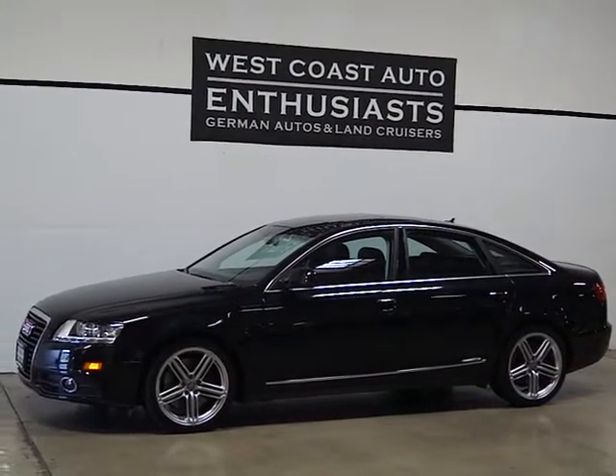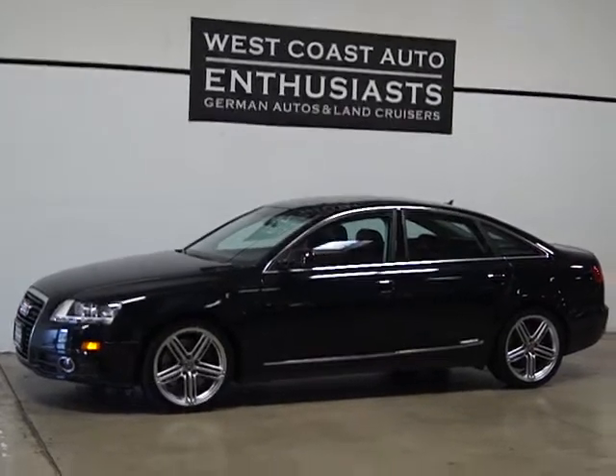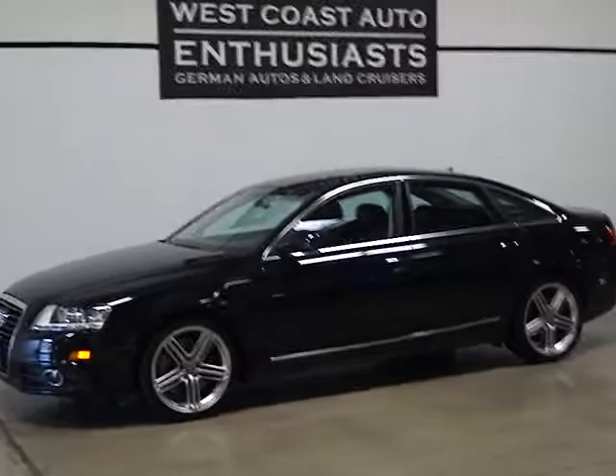Thank you for visiting West Coast Auto Enthusiast. Today we're featuring a 2010 Audi A6 4.2 liter Prestige package Quattro sedan.